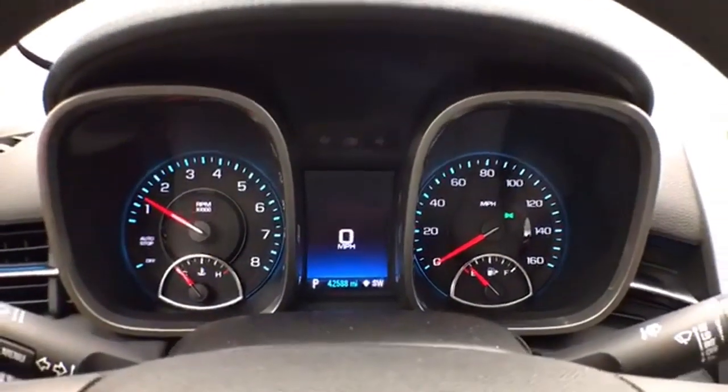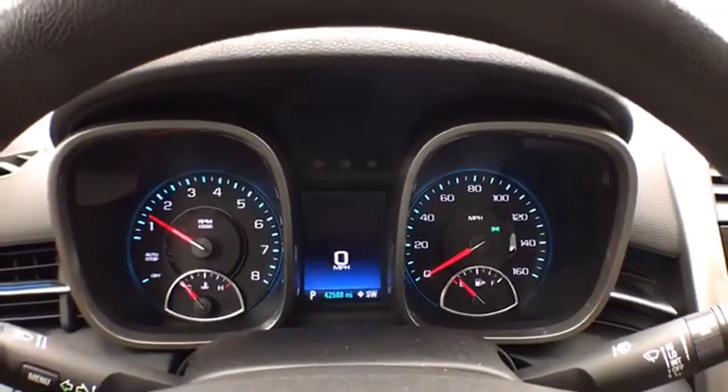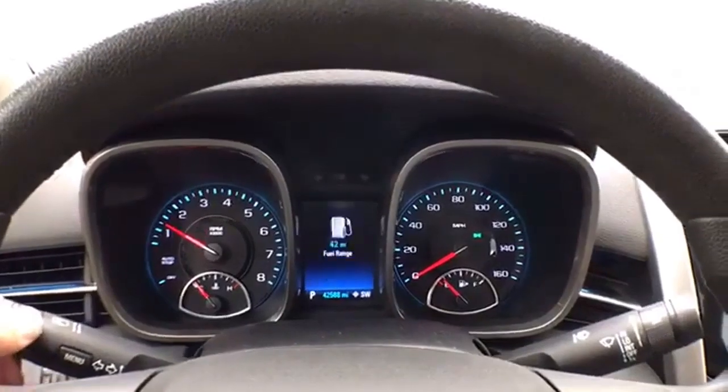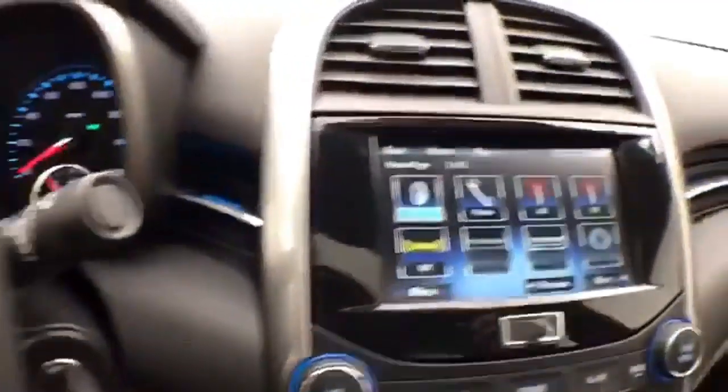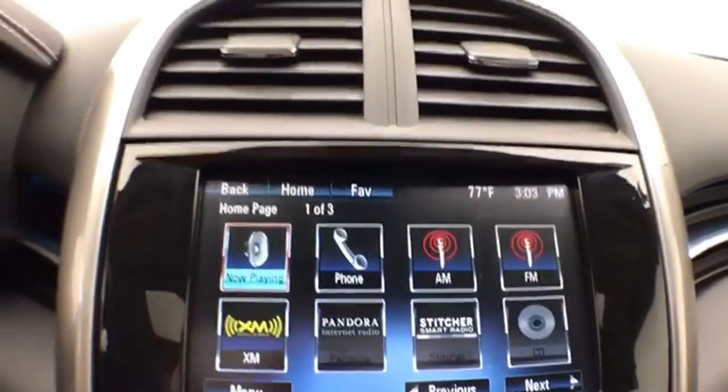The gauges show only 42,000 miles and include a driver information system. Cruise control and steering wheel-mounted audio controls are also included. Large touch screen MyLink infotainment system.